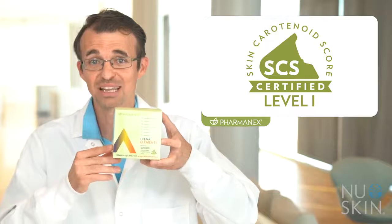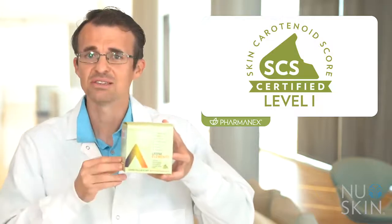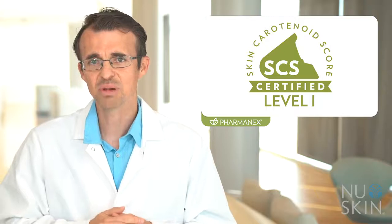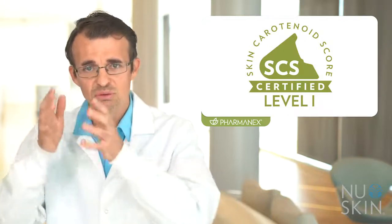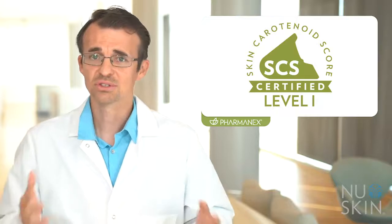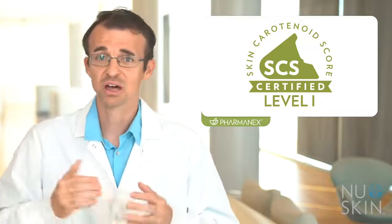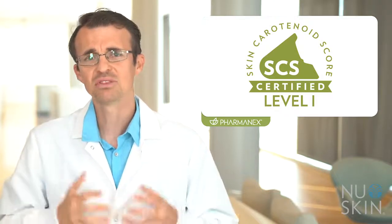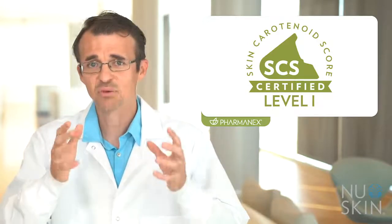LifePak Elements is SCS certified level 1. SCS stands for skin carotenoid score. This might be the first time you're hearing about a level system — this is a new feature using a level system to help consumers know what they can expect from a scanner certified product. Scanner certified products are now labeled with a level based on the amount and bioavailability of carotenoids in the formula. Level 2 scanner certified products are designed to raise your score even higher than a level 1 product. So the higher the level, the greater the increase in scanner response. Regardless of the level, any product that is SCS certified is designed to increase your scanner score, so taking a level 1 product is awesome.